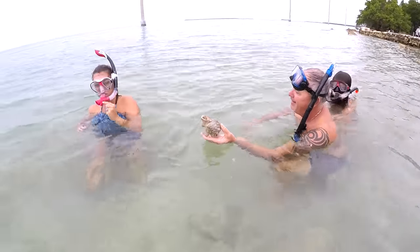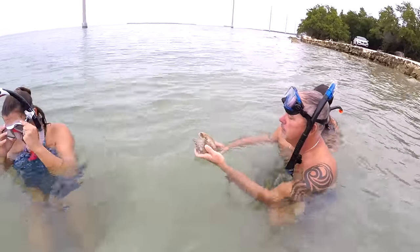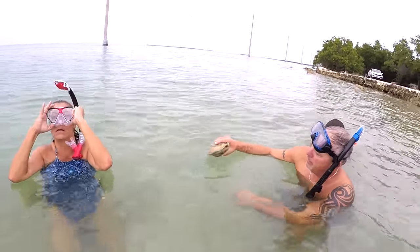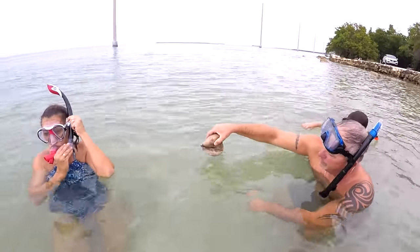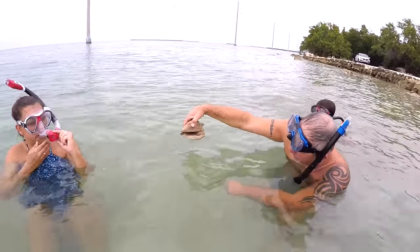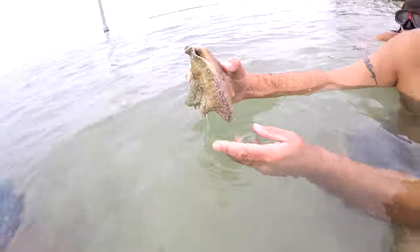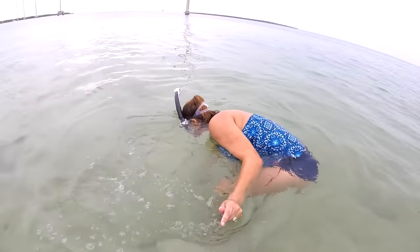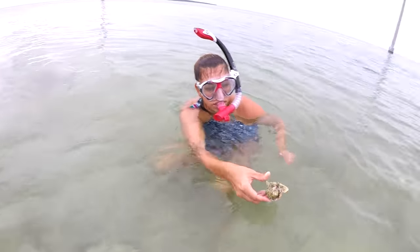Mark found a queen conch shell and it has someone in it and we don't know what to do. We're obviously not going to kill it — we're going to put it back. It's just a crab. It's a big crab. And aren't those like endangered? They're endangered. He ain't coming out. The shell's really pretty. I found one but I threw it back. It's very tiny but it has more color to it.